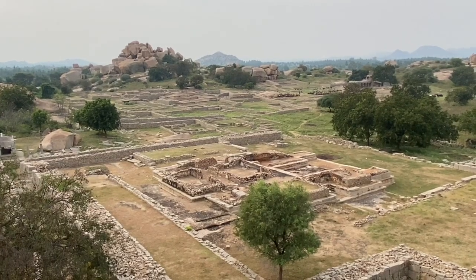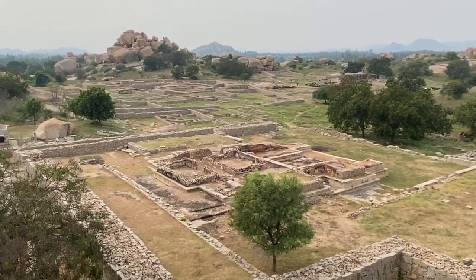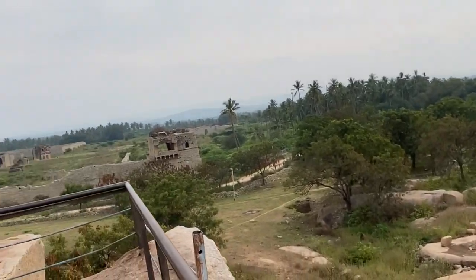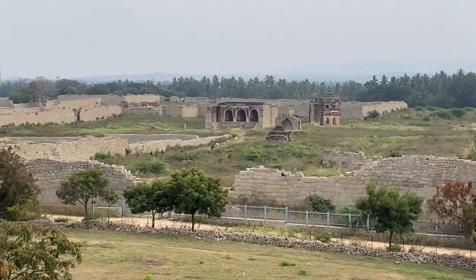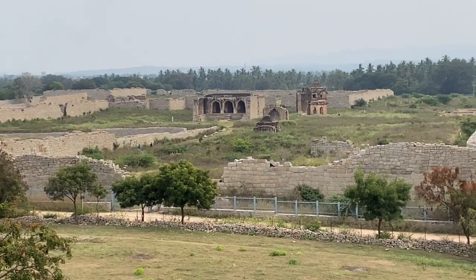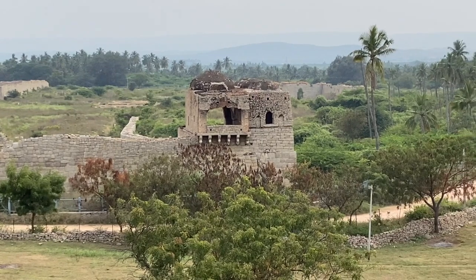Now we are at one of the viewpoints in Hampi. Basically here, the royal ministers of the kingdom used to have this place as their residence. Apart from this, at this viewpoint you can also see the mosque that was here during the Vijayanagara Kingdom — the Hindu and Muslim communities were together. And then this is the watchtower. Now we are headed to explore all the royal places.